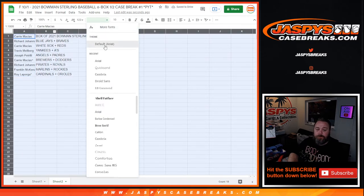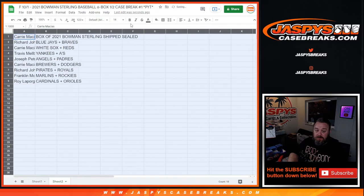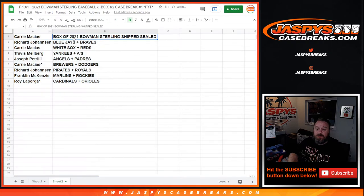Carry has been on a roll — Carry, you got a box of 2021 Bowman Sterling shipped sealed to you, congrats! Here are the full results: Richard Johansson — Blue Jays and Braves; Carry Macias — White Sox and Reds; Travis Melbourne — Yankees and A's; Joe P — Angels and Padres; Carry Macias with the bonus spot — Brewers and Dodgers; Richard Johansson — Pirates and Royals; Franklin McKenzie — Marlins and Rockies; Roy La Porga — Cardinals and Orioles. That's the team random filler for Pick Your Team one, Bowman Sterling.